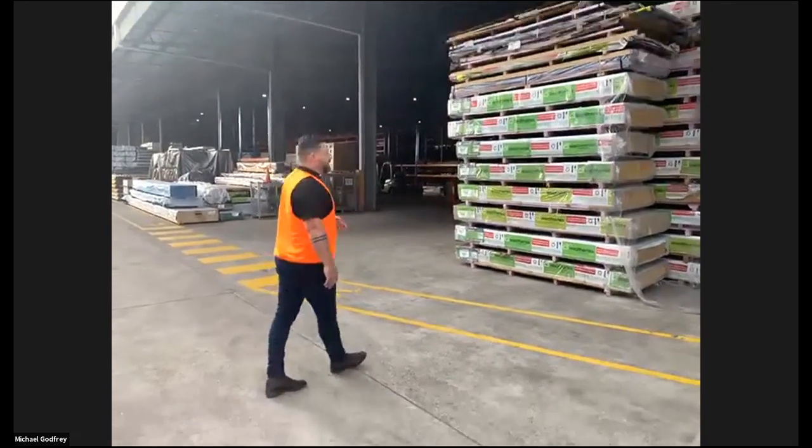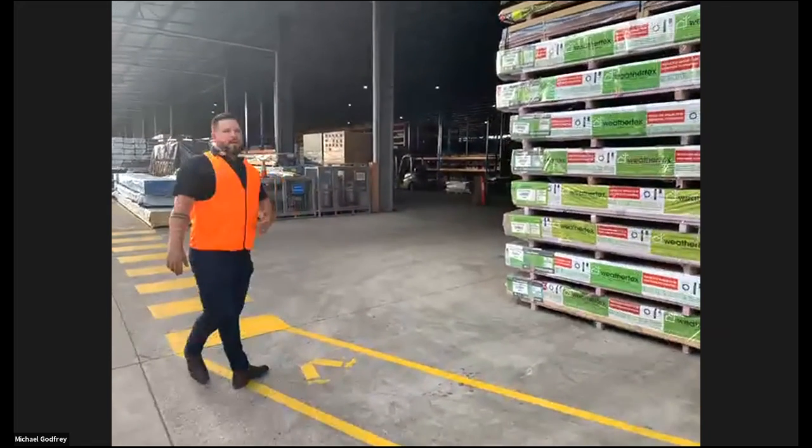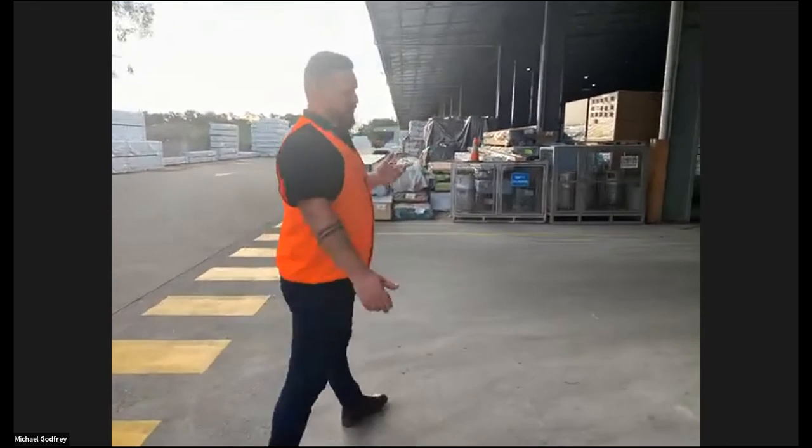So I'll bring you through into Shed 1. Shed 1 is where we do all our piece orders. We don't just distribute full packs.